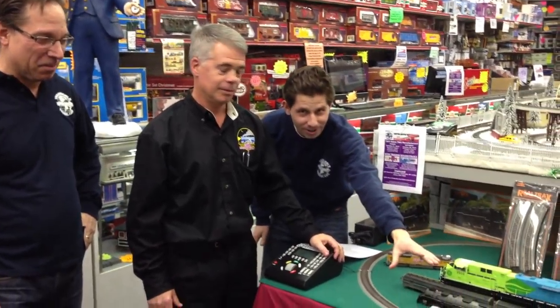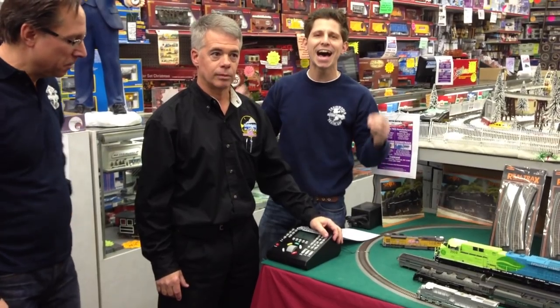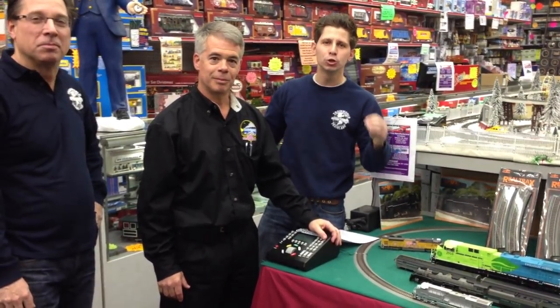And we're going to talk about the new HO GEVO. Groundbreaking stuff with the charging lights — it is going to be the hottest engine on the market for 2014.